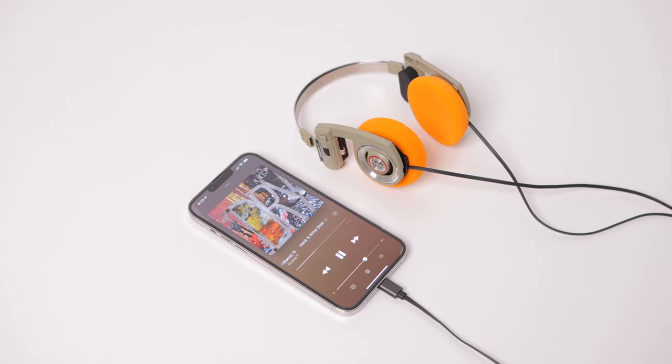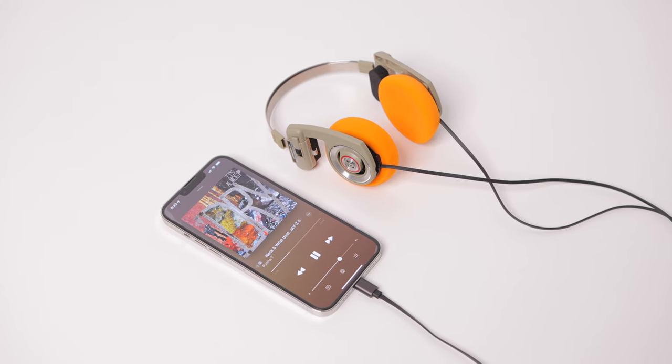One thing to note though: if you're used to noise-canceling headphones, these will definitely be a shock at first, because they are open-back headphones. You can hear everything, and your music kind of blends in with your environment.